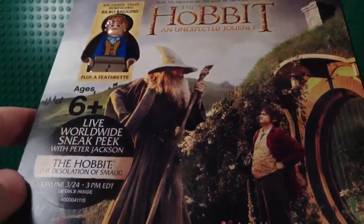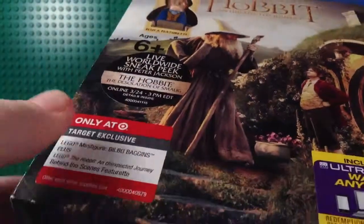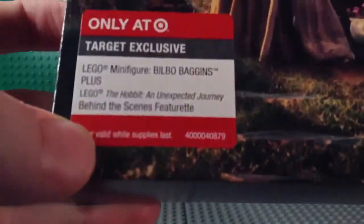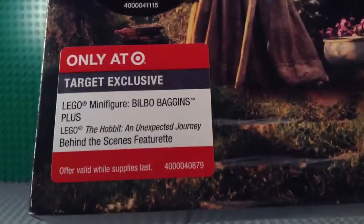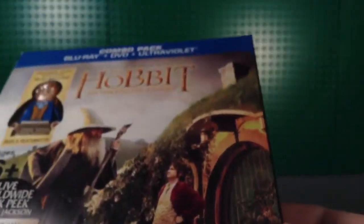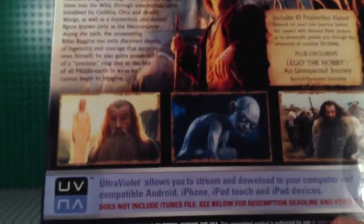This pack cost me $22.99 US and it is a Target exclusive. On the front of the packaging we've got Gandalf and Bilbo out front at Bag End. Inside it says The Hobbit: An Unexpected Journey with the Blu-Ray logo and a little blurb on the back.